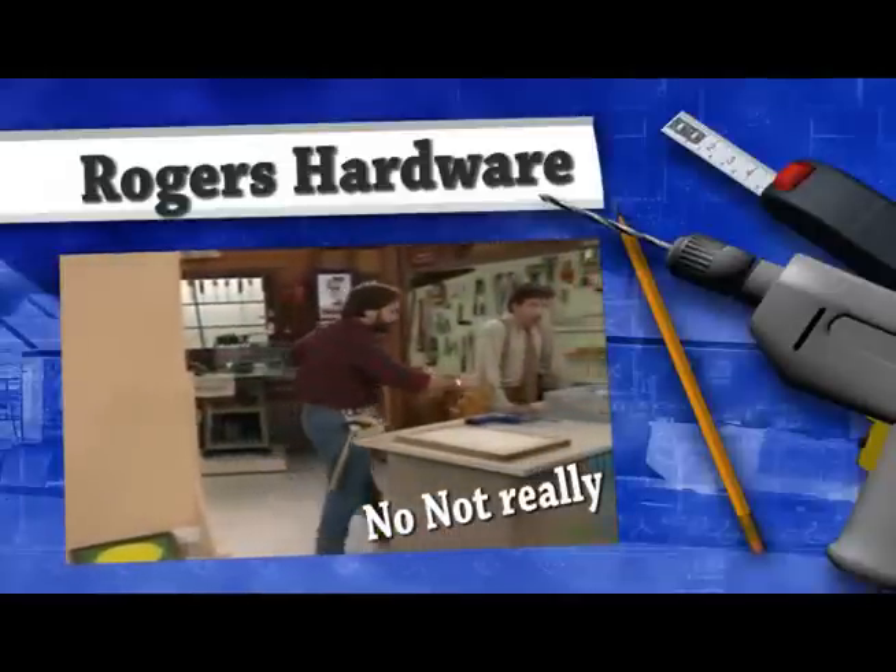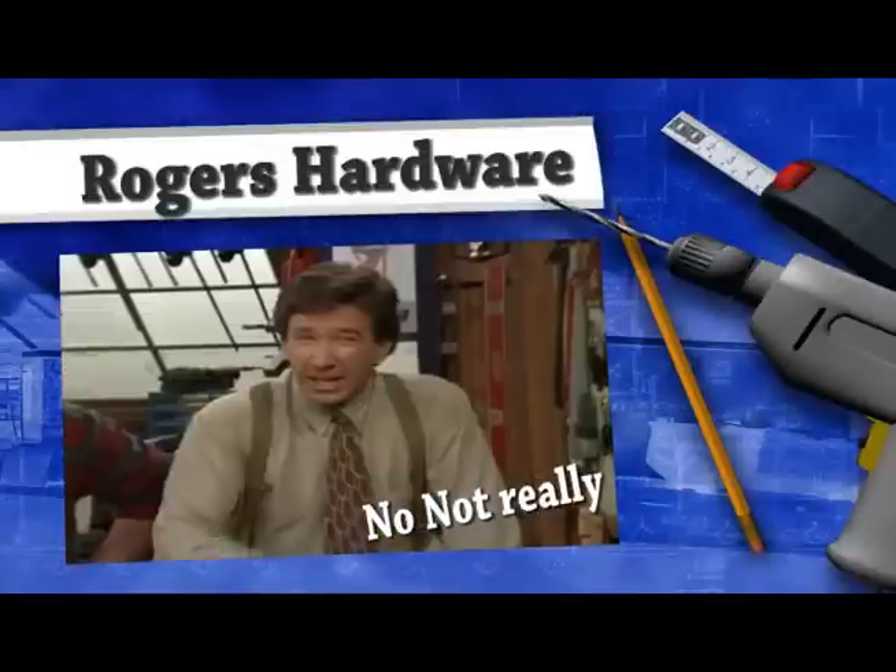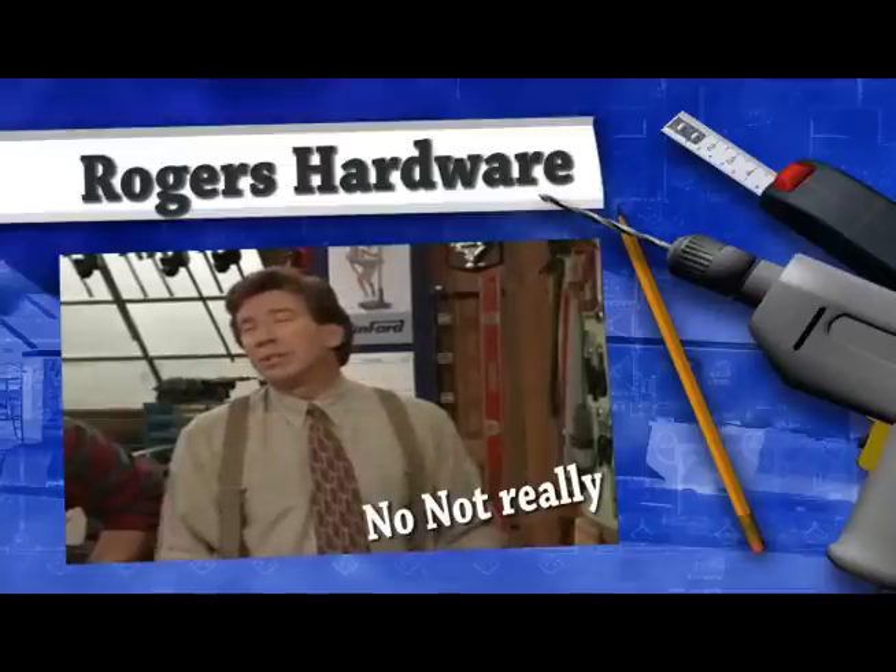There are many types of wall anchors. You've got your hollow wall anchor, plastic anchor, sleeve anchor, and if you're in that easy listening mood, I'd go with the Paul anchor.